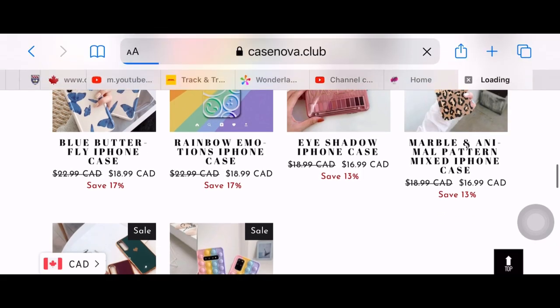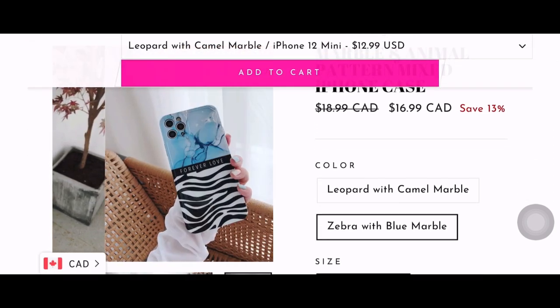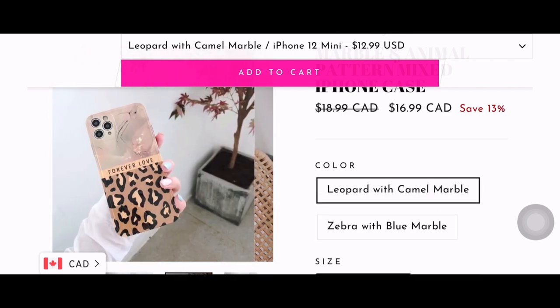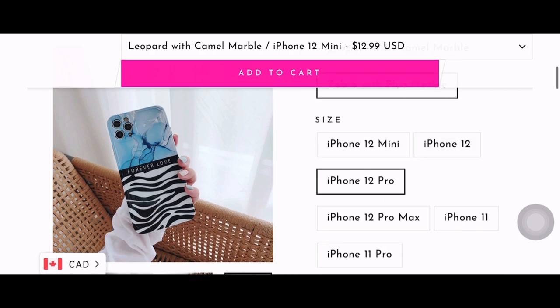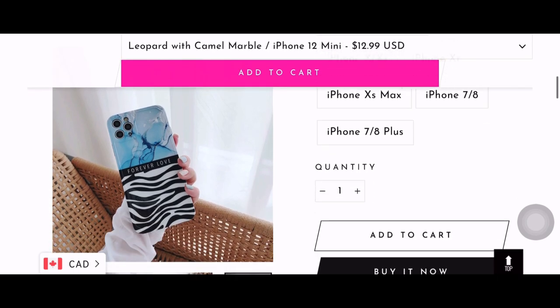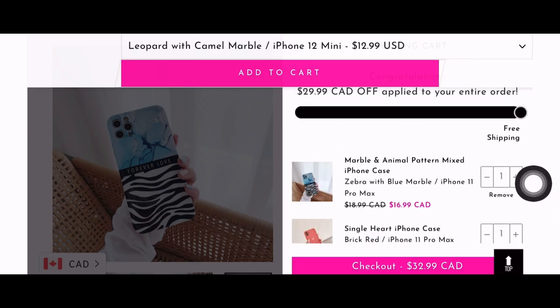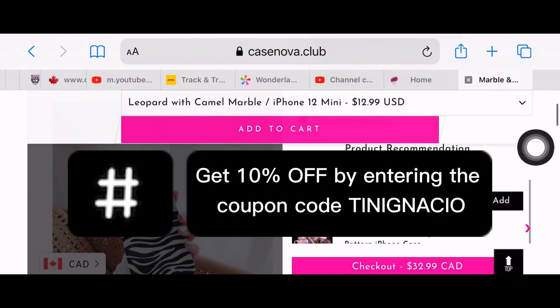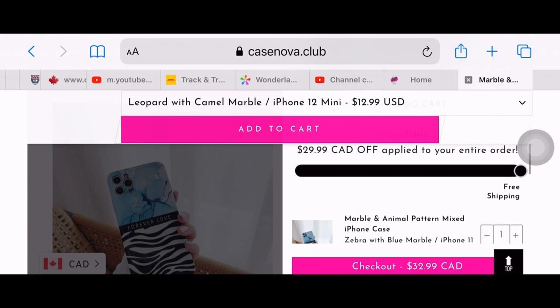Let's go back to the website so I can show you how to order online. First, choose the cases you like for your iPhone. Next, choose the color or design you want. Then choose the size or model of your iPhone. Last, add them to your cart. Please don't forget to type my coupon code, which is teenignacio, so you can get 10% off when you order at Casenova Club.